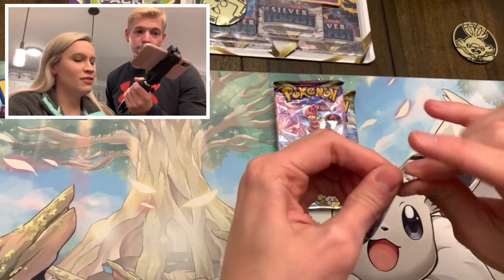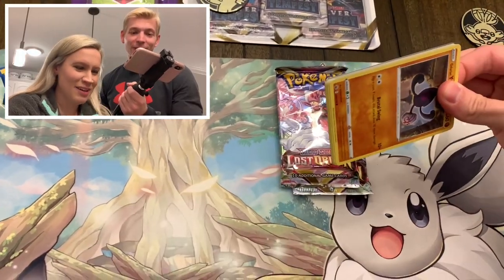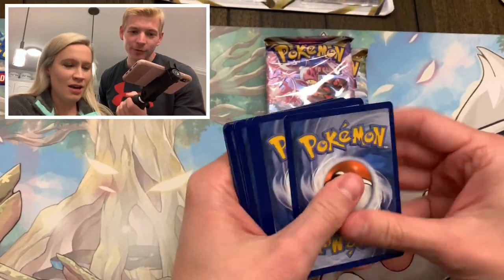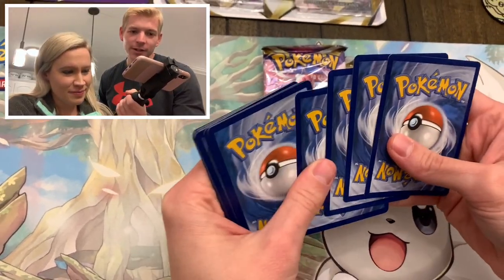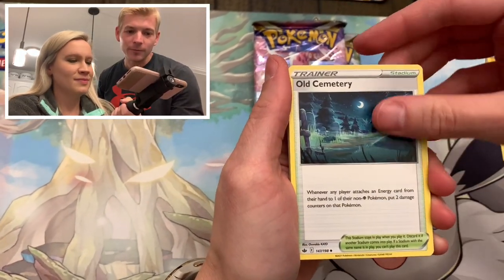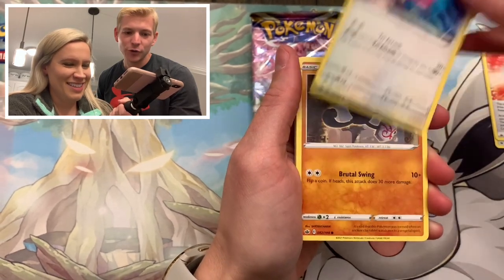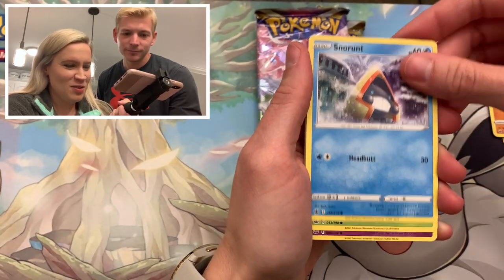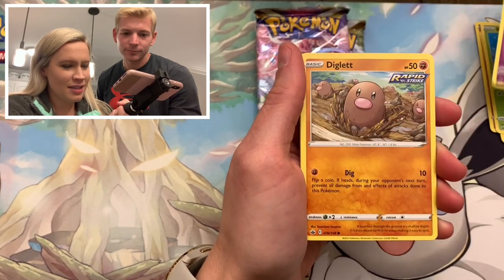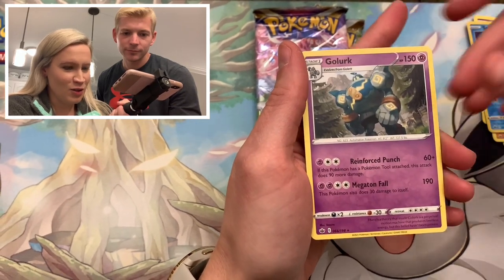Let me go Chilling Reign first. Chilling Reign's been good to me recently - me and Chilling Reign, we've talked things out. We've come to an agreement. We've got Snorunt, Bounsweet, Inkay, Diglett, a Reverse Sobble, and a Golurk.